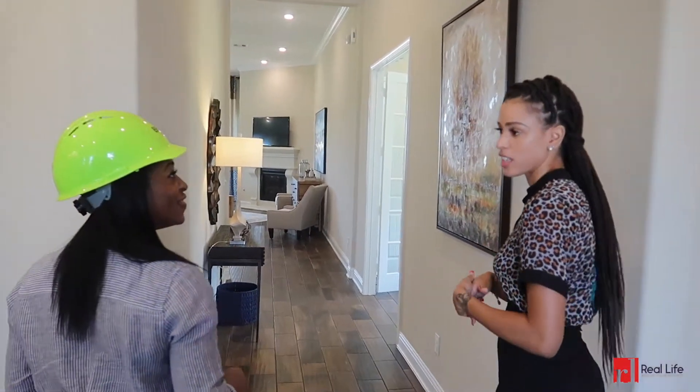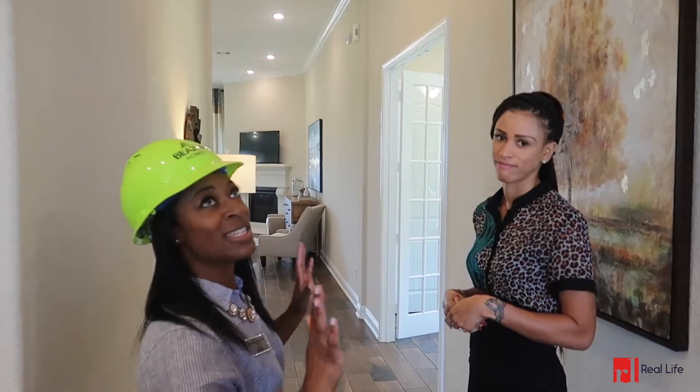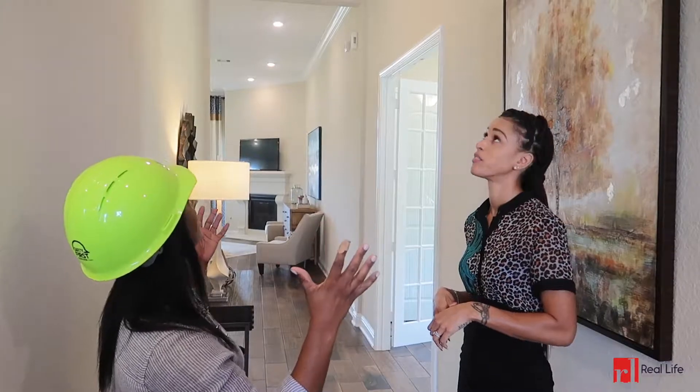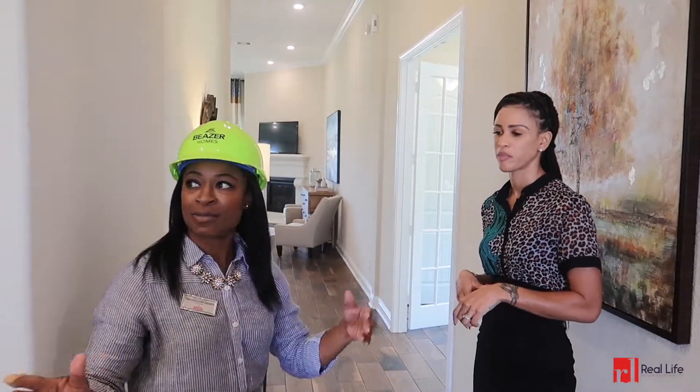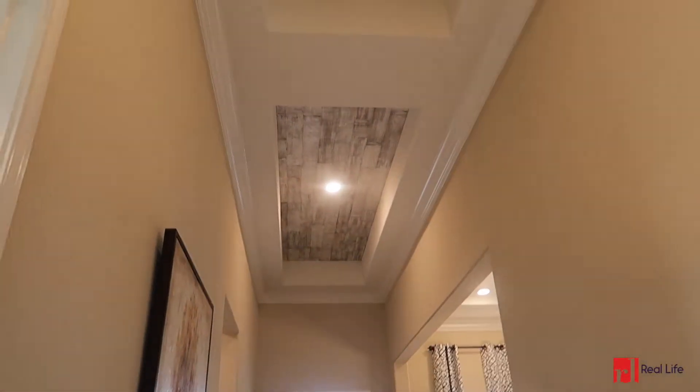One of the features a lot of customers love about this home is the tray ceilings and the entryway in general. I can definitely see why — I just love how the tray ceilings have that whitewashed wood feeling up there. That's probably an upgrade, right? Yeah, the tray ceiling is an upgrade as far as the detail in the middle with the wood. But you can have it!